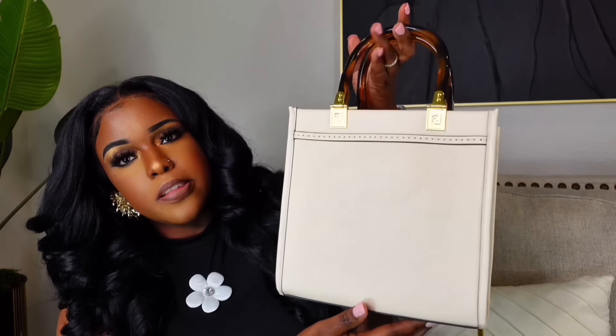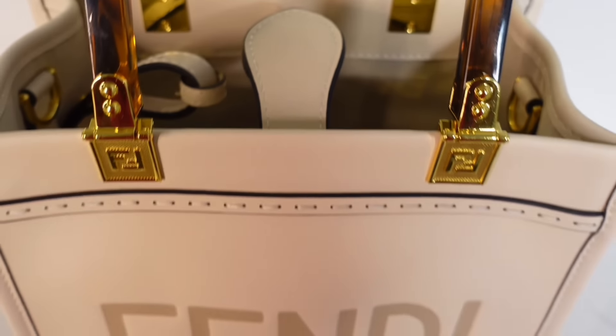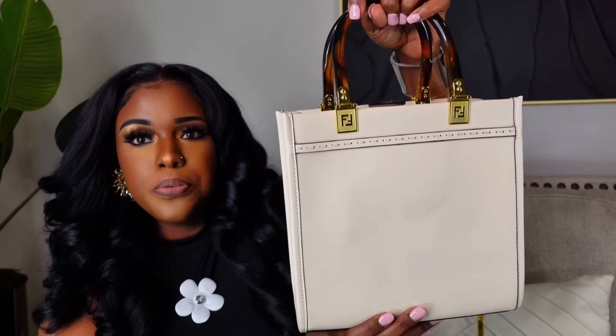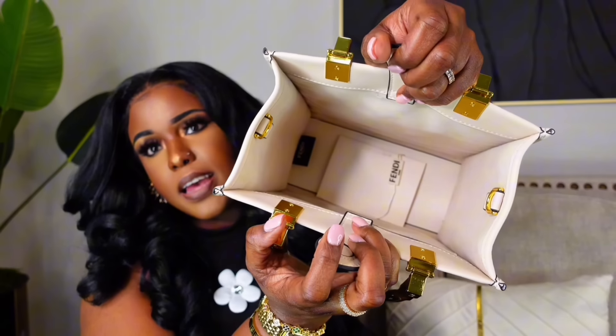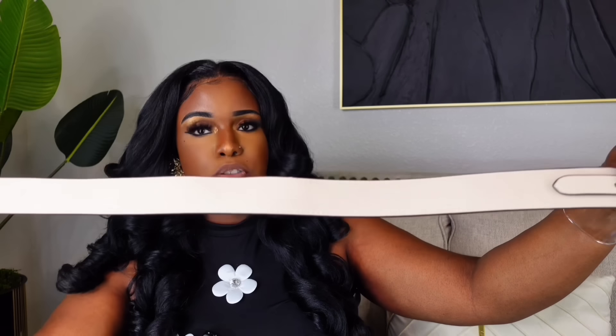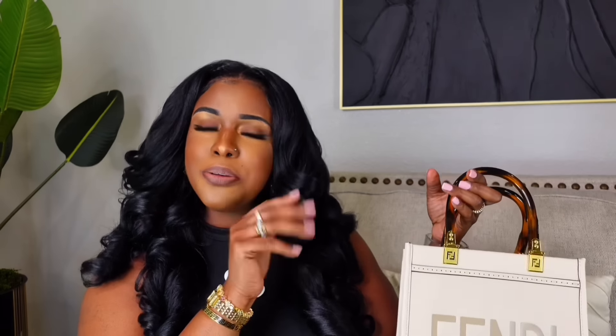Next we're getting into bags. I picked up the Fendi Sunshine Tote in the medium size. You can pay over $2,000 for this bag, but this one was $89. It's beautiful neutral colors — you can wear it with so many things. This little handle is magnetic so it just snaps together. The inside has a lot of space. It comes with a crossbody strap and this is definitely my favorite bag in this whole haul.